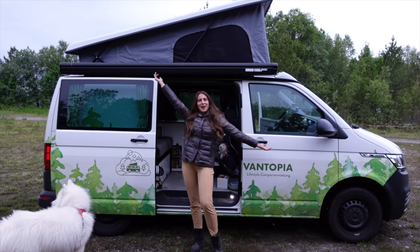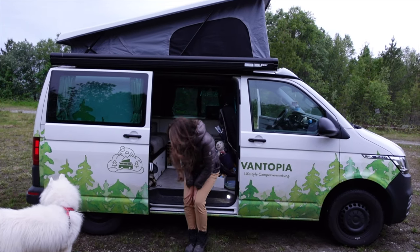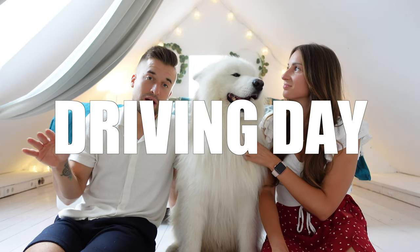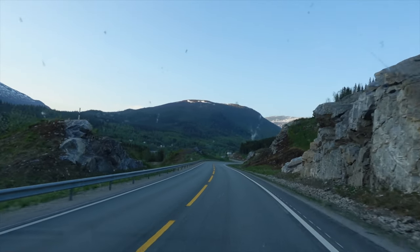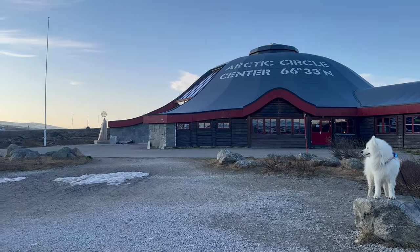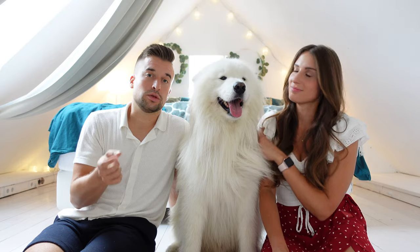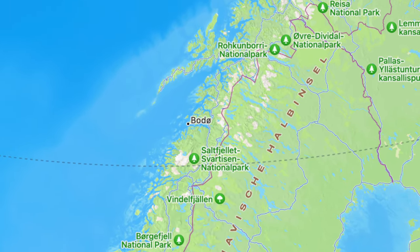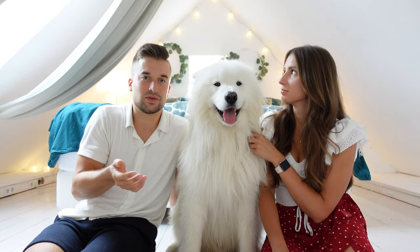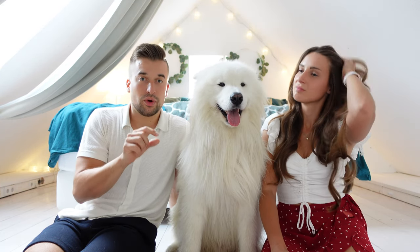We had to cover some distance so we drove a few more hours and slept in a forest in the middle of nowhere. The following day was a complete driving day — we drove about nine hours straight, crossed the Arctic Circle, and arrived at a town called Bodø, which is the port going to the Lofoten Islands.